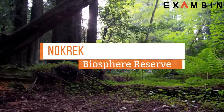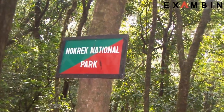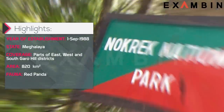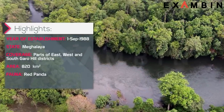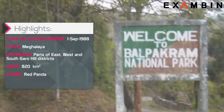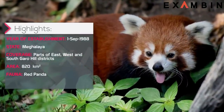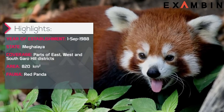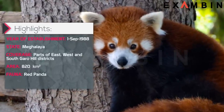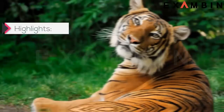5. Nokrek Biosphere Reserve. The reserve was formed in 1988 in the state of Meghalaya. Nokrek Biosphere Reserve is a national park located approximately 2 km from Tura Peak in the West Garo Hills district of Meghalaya. UNESCO added this national park to its list of biosphere reserves in May 2009. Along with Balpakram National Park, Nokrek is a hotspot of biodiversity in Meghalaya. Nokrek is well known for its remaining population of red panda, who have otherwise disappeared from every other place except India. Since 1960, Nokrek Biosphere Reserve has carefully monitored and successfully preserved the population of the dying red panda. Nokrek is also known to be the home of Asian elephants and an uncertain number of tigers.